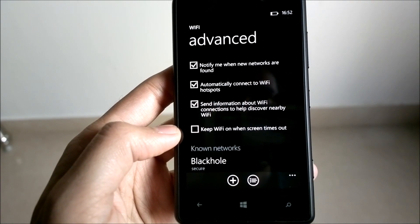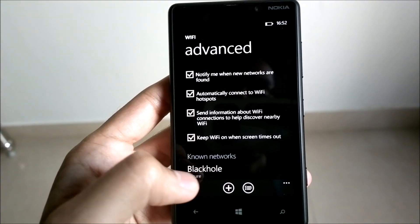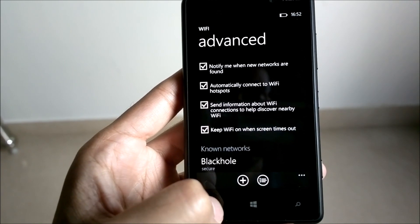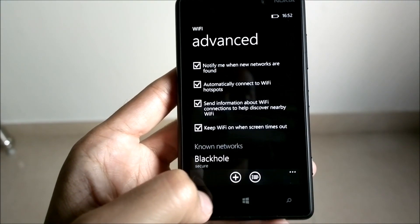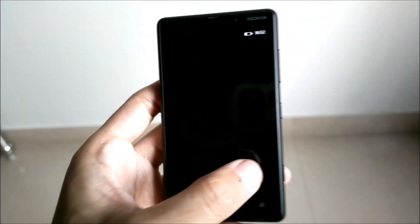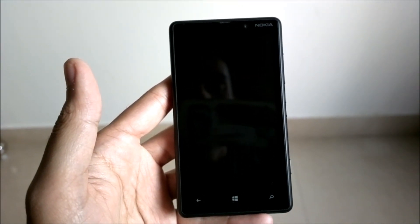The option of interest for us is the fourth option, which is 'Keep Wi-Fi on when the screen times out.' For some reason this option is not checked by default, which it should be — this is the behavior on every other platform. Now that we have the option, we can enable it manually: just check that option and you're good to go. Even if you lock your screen or your screen times out, you will still be connected to your Wi-Fi network instead of your mobile data. Thank you.